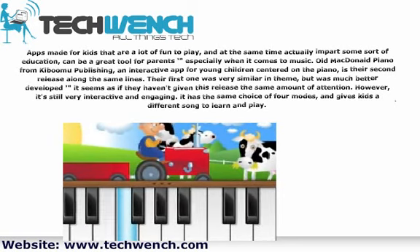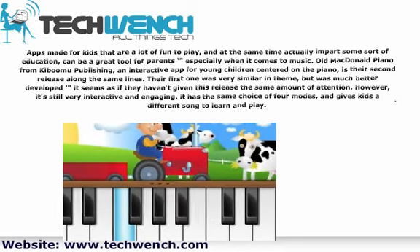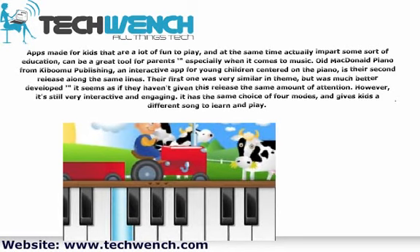However, it's still very interactive and engaging. It has the same choice of 4 modes, and gives kids a different song to learn and play.